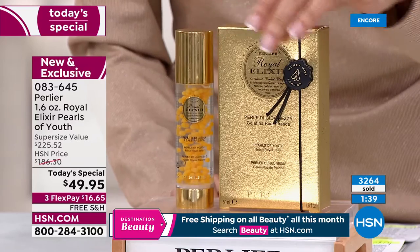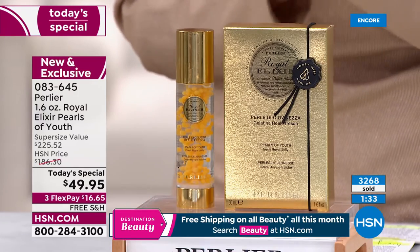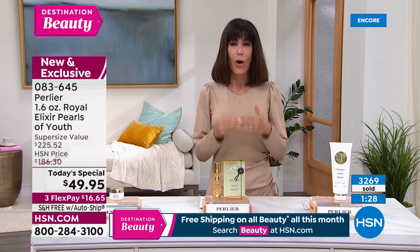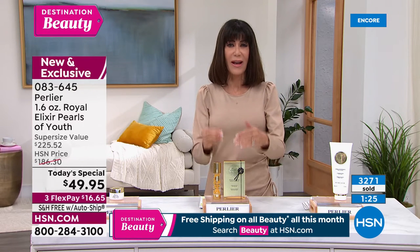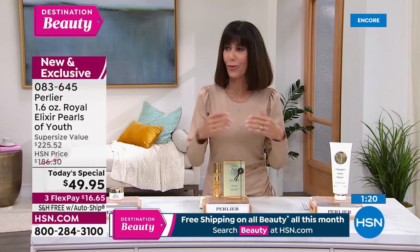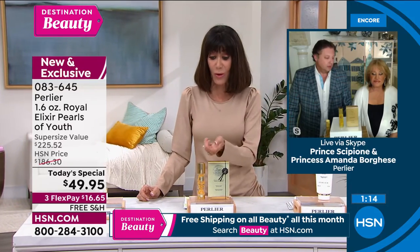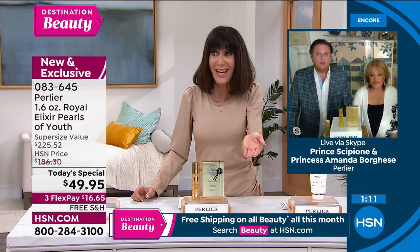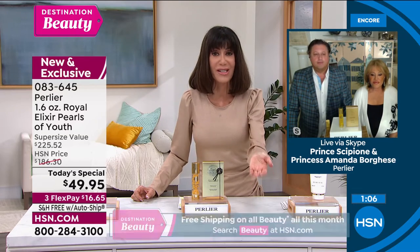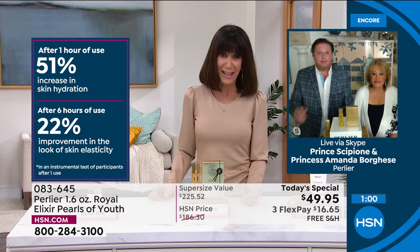The fact that we're also giving free shipping and handling as part of our Destination Beauty month, combined with what the serum is, is incredible. The clinicals are fabulous — after one hour you can see a difference, and after six hours a difference not just in hydration but in elasticity. I've never seen results like that in any of our other products. That's why it's such a pleasure after 26 years to take our number one selling skincare item, almost double it in size, and offer it as today's special.